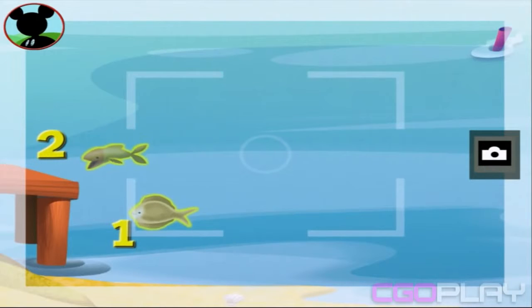One, two... Fantastic! Now, tap the camera to take a picture. Say, sunshine.